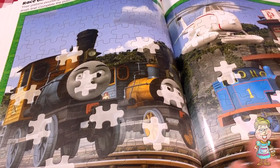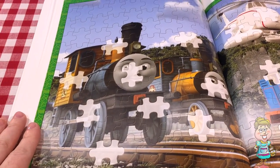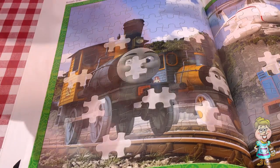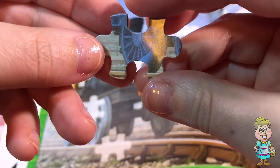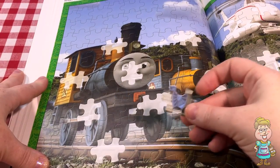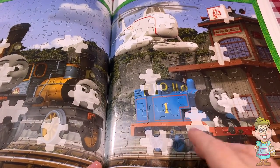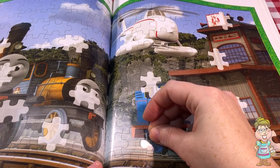So, let's see if we can figure out who the trains are by putting the puzzle pieces on. Is that right side up or upside down? There is someone's wheel. Let's see — I think it belongs to this number one train. Do you know who number one is? Number one is Thomas. I know that one.